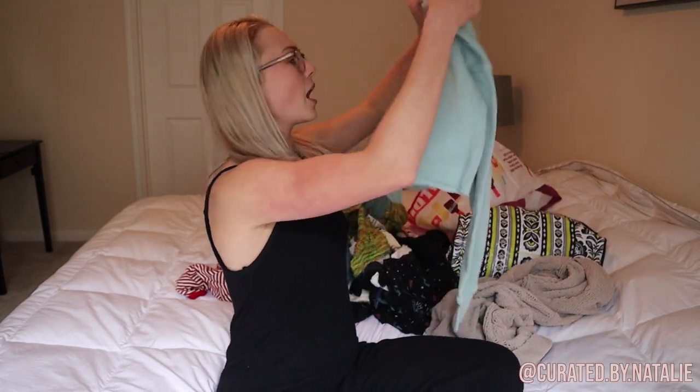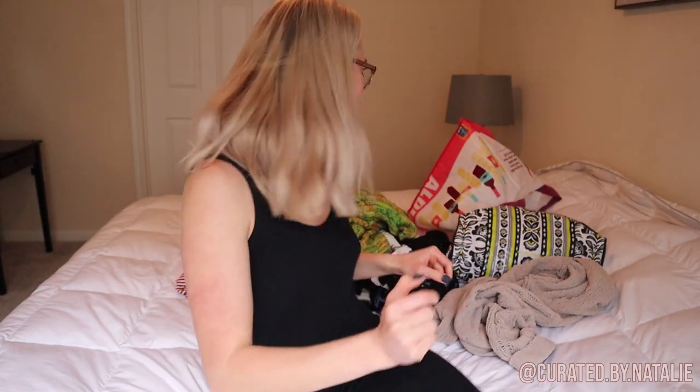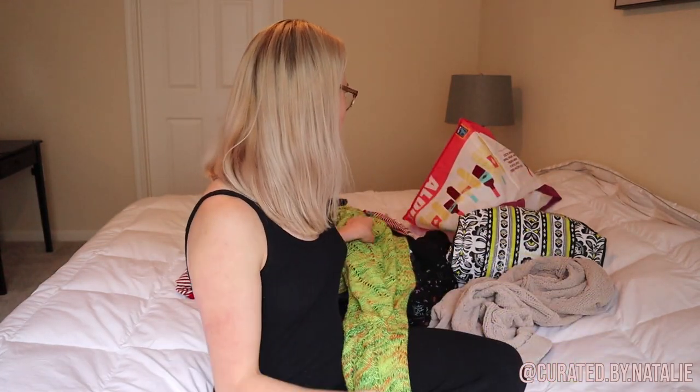Then I picked up this Juice Land cropped sweatshirt. I think Juice Land is a juice store here in Houston — I'm like 99% sure — but this font is so cool I would wear this even if I didn't know what Juice Land was.